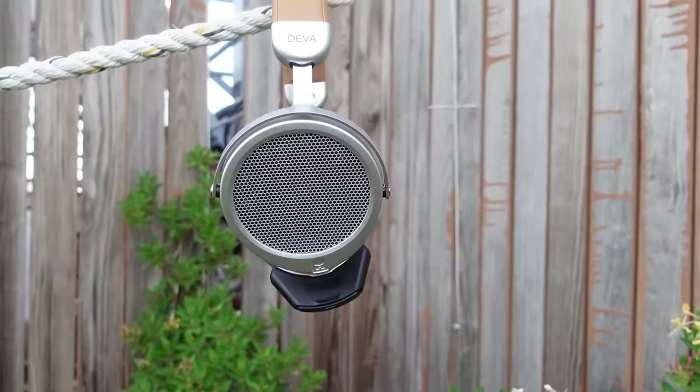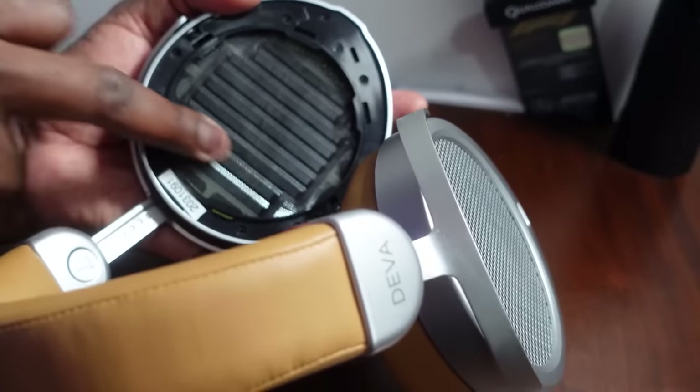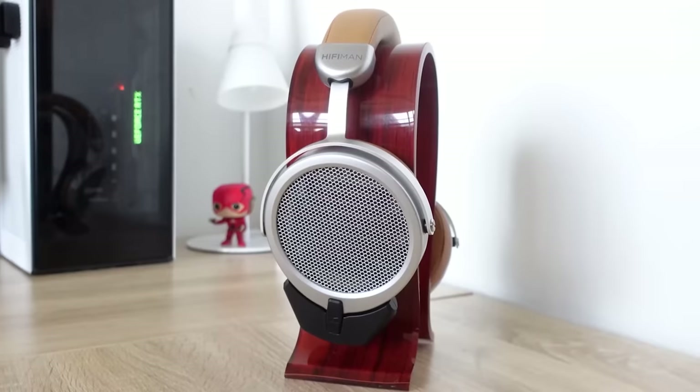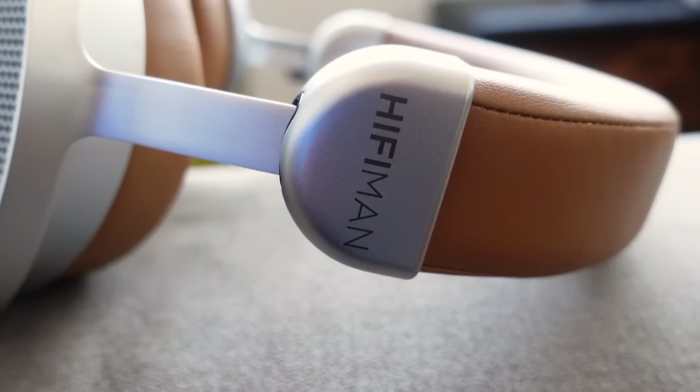Moving over to some really high-end headphones at an affordable price — I'm talking about the HiFiMan Deva. I love them because these are open-back headphones with Bluetooth connectivity and the sound is just ridiculous. If you want something premium but don't want to spend too much money and you also want that connectivity, this is the way to go. They combine great high-fidelity audio with Bluetooth connectivity to your smartphone, giving you a sound that is mind-blowing. Definitely check out the HiFiMan Deva.